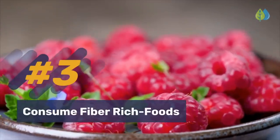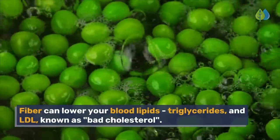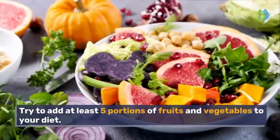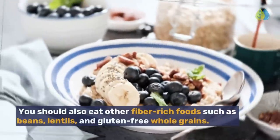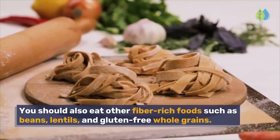Number 3: Consume fiber-rich foods. Fiber can lower your blood lipids, triglycerides, and LDL — known as bad cholesterol. Try to add at least 5 portions of fruits and vegetables to your diet. You should also eat other fiber-rich foods such as beans, lentils, and gluten-free whole grains.